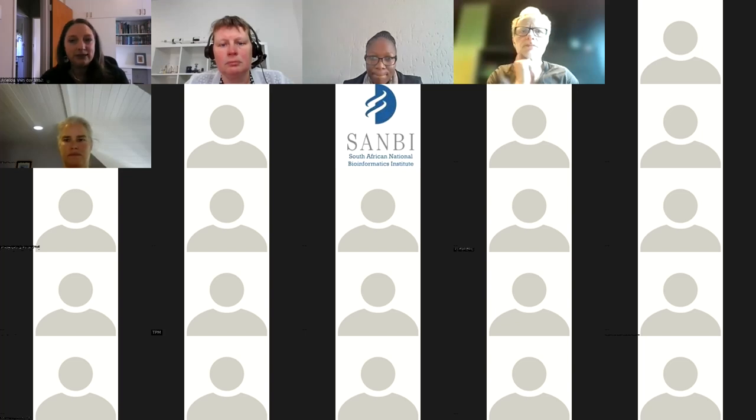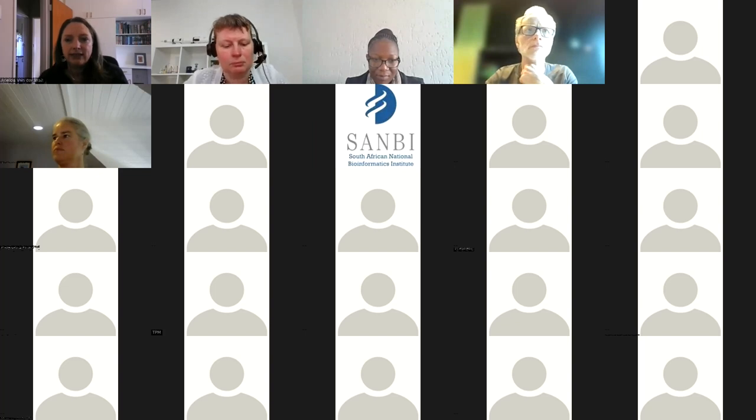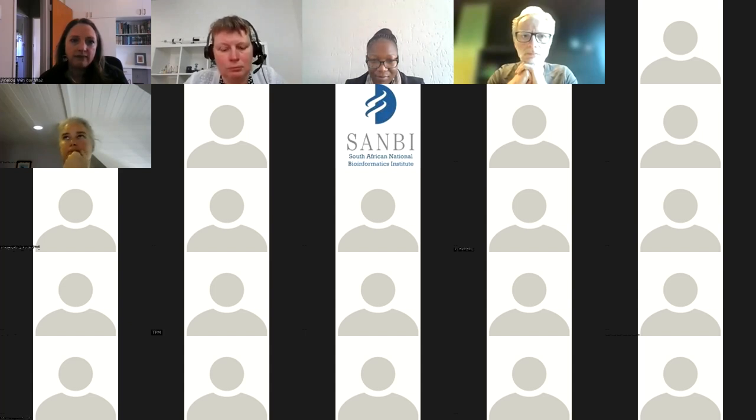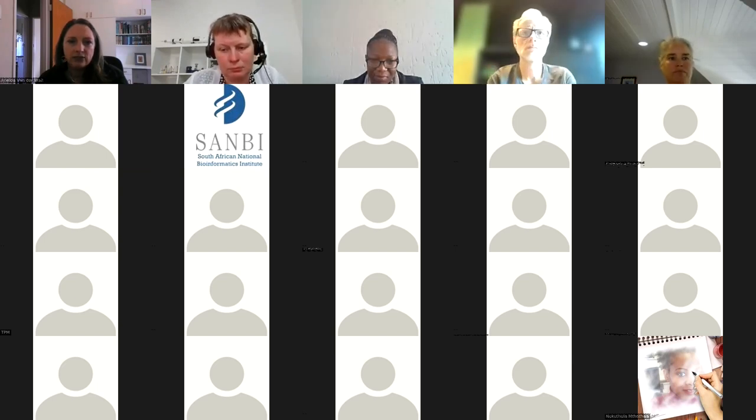Today we are here because of the Escalator program. Escalator is a program that aims to support the development of an active community of practice around digital and computational skills in the humanities and social sciences in South Africa. The Empower track is one of the tracks that is part of the Escalator program and it specifically focuses on supporting women in the humanities and social sciences, because we know that women are still less likely to take up the challenges around these tools and technologies. So we wanted to provide a welcoming and safe space for women specifically to learn and grow together.